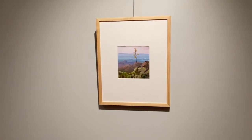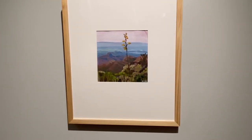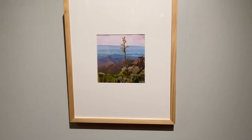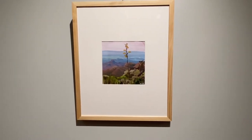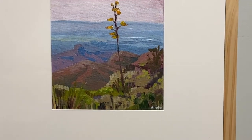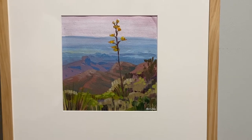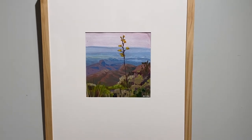This is a series of smaller studies I've been working on in an eight-by-eight-inch format. This one is in Big Bend National Park looking off the South Rim, and it captures that twilight hour right before sunset.